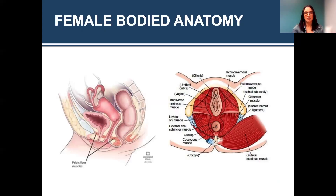Looking at our female-bodied anatomy, on this left side we can see looking in from the side if your body was cut in half. We have your pubic bone and abdomen here, your sacrum and your tailbone, and then we have your bladder, uterus, and vaginal canal, and then your rectum. And then this orange-pink color down here — those are all your pelvic floor muscles.